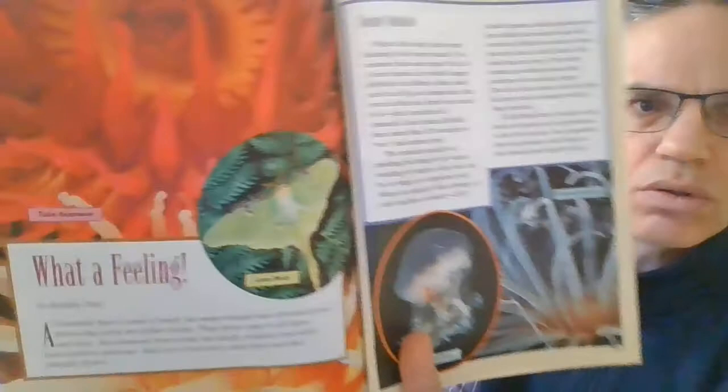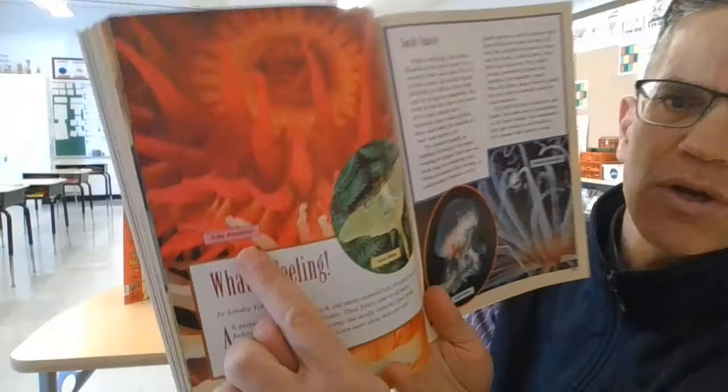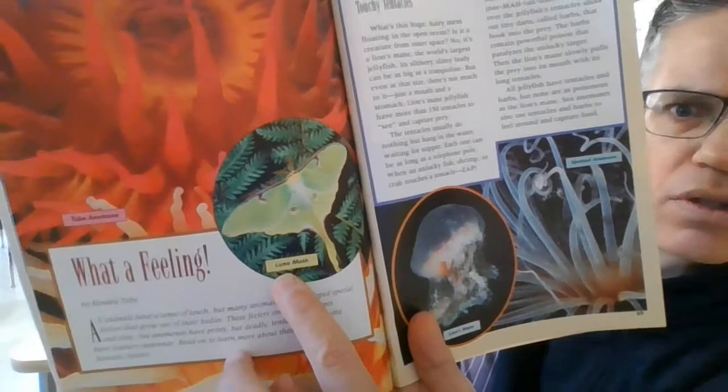What a Feeling! Look at those pictures. Use your sense of sight. See those cool things there. What a Feeling! That's a tube and — look at that thing. And a lunar moth. Look at those captions. Wow. What a Feeling! By Kendra Tobey.